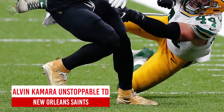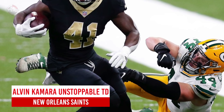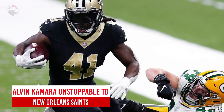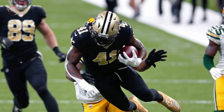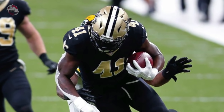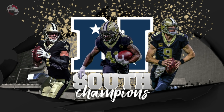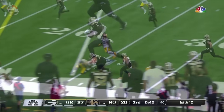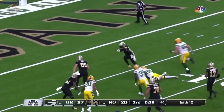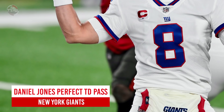New Orleans Saints: Alvin Kamara's unstoppable touchdown. The Saints rewarded Kamara with a five-year, 75 million dollar extension before their week one opener — money well spent, as Kamara pieced together his best season yet, propelling New Orleans to a fourth straight NFC South division title. Kamara had so many highlight reel moments in 2020, but none stand out more than this wild touchdown against the Green Bay Packers in week three.